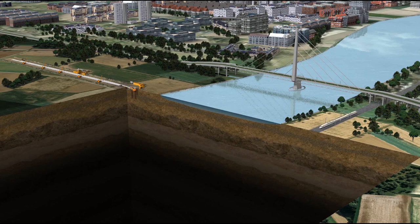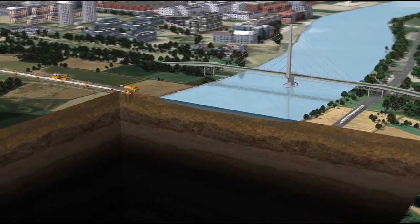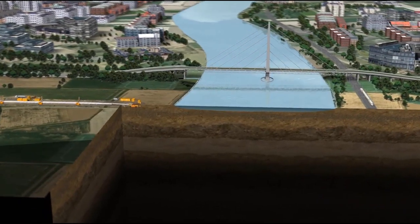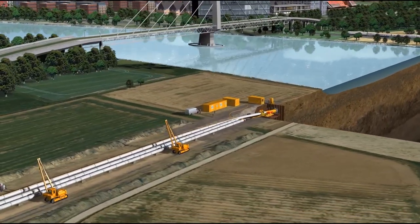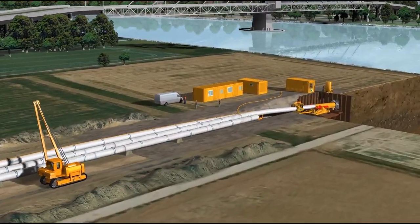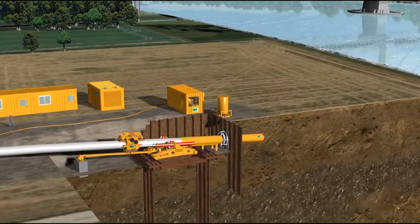The following animation shows the application of the direct pipe method in laying a 48-inch gas pipeline with an outer diameter of 1220 millimeters under a river. The 900-meter-long pipeline is pushed in three pipe sections of 300 meters. Depending on the given space conditions on the launch site, the pipeline could also be pushed as a complete piece.